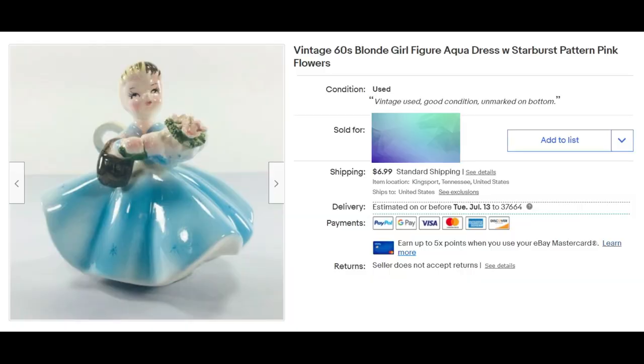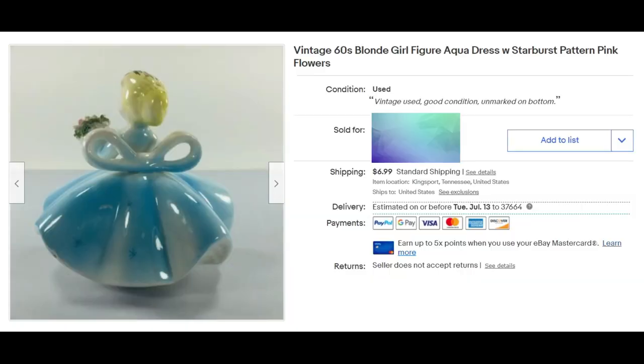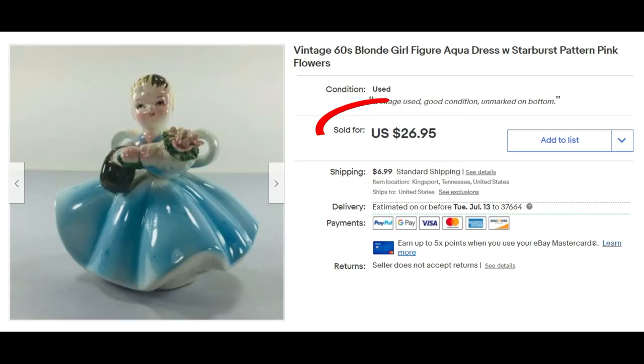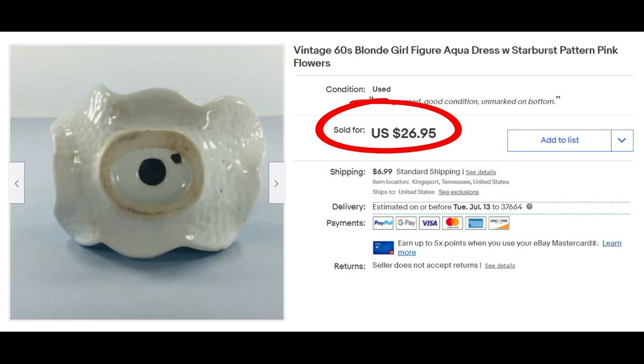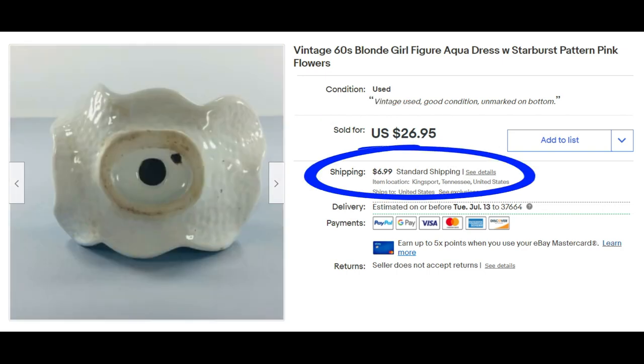This little vintage 1960s girl figurine in her little aqua dress sold for $26.95 plus shipping. Do note that the shipping you see here is shipping as if it was shipping to myself — that's just how eBay does it. It's not the actual shipping to the buyer; it always reflects my local zip code.